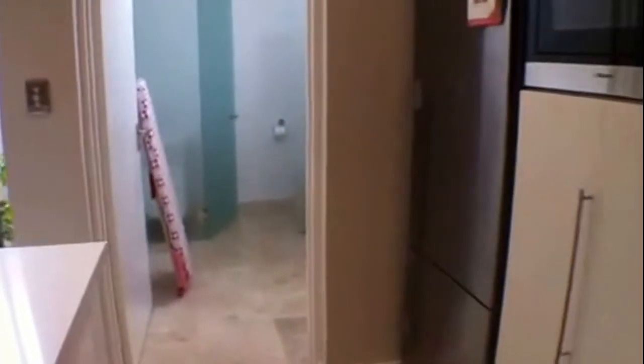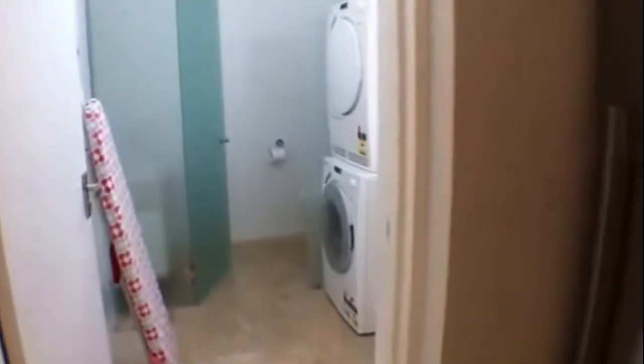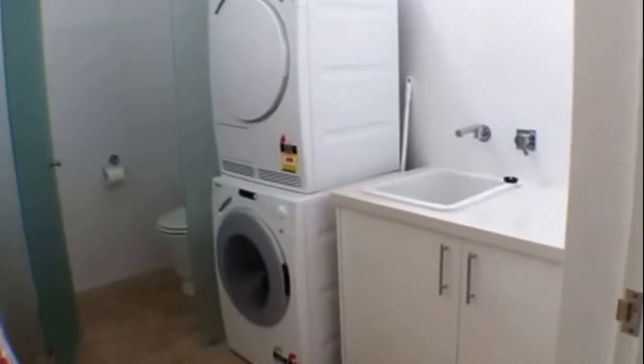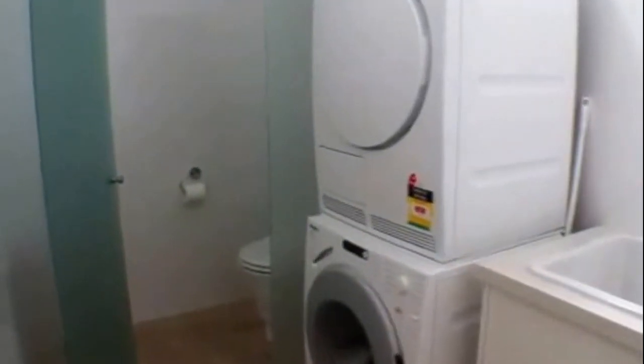Off of this area is your laundry. Coming through, you have washer and dryer, and we also have a downstairs powder room.